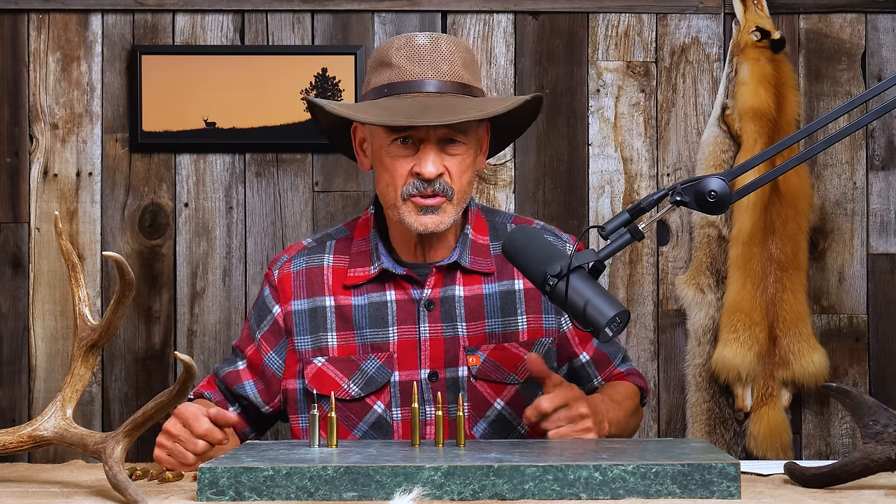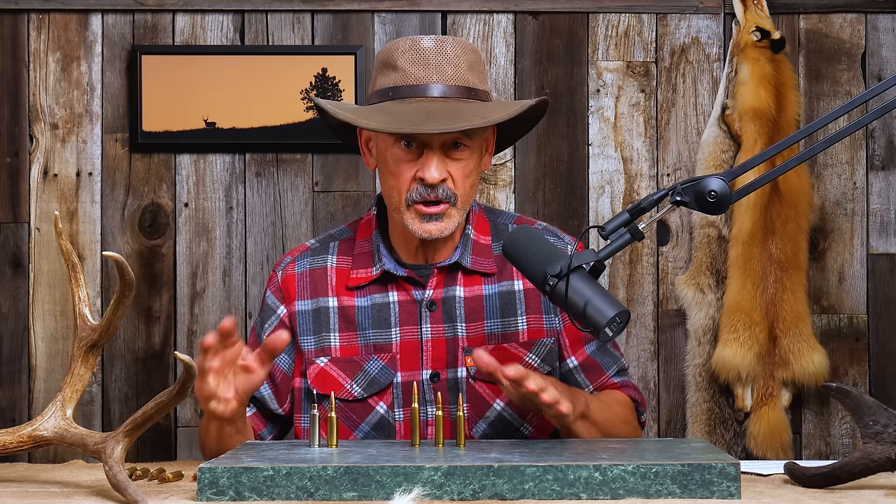Well, apparently the .308 Winchester is America's favorite cartridge. So why don't we dedicate the entire week to the .308 Winchester? That's right. Forget about sharks. This is .308 Winchester Week.